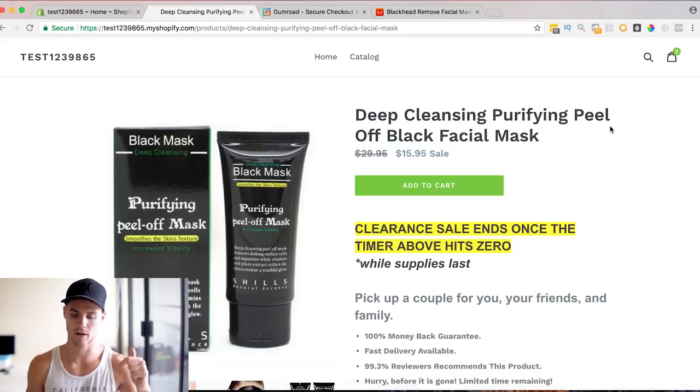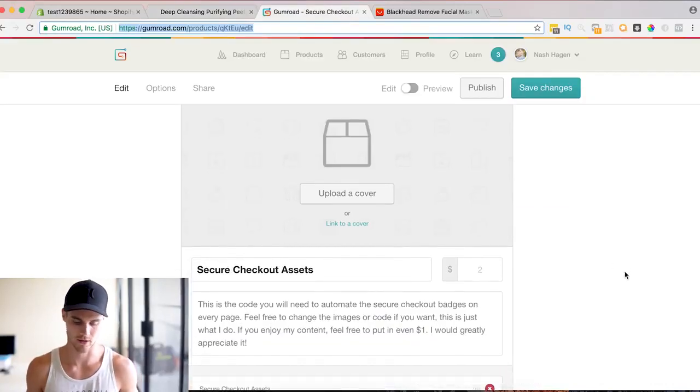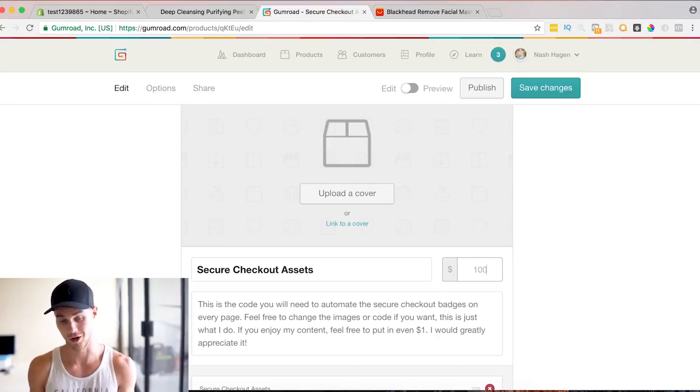Click on that first link in the description and it'll bring you to the secure checkout asset page. It's essentially the code — you'll have to code a little bit, nothing too hard — and it includes the code as well as the image assets you're going to need. It's free for you guys, so go ahead and download it.